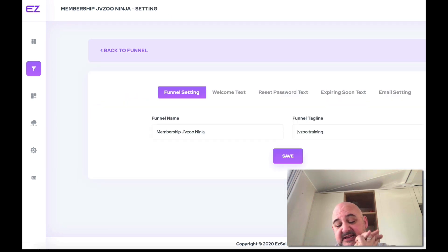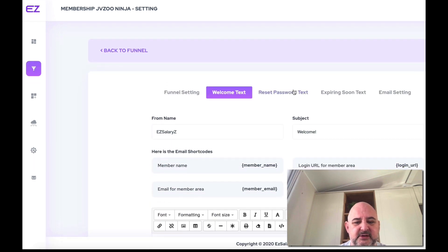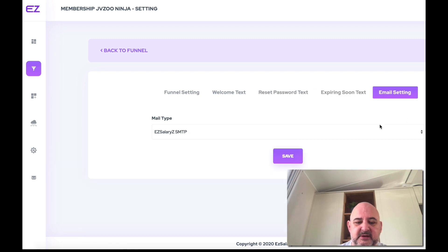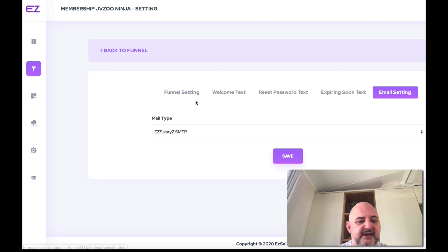The last section is transactional emails — this is the email that goes out when anyone purchases. You can customize welcome text, reset password, expiring soon, and email settings. Then you add in any SMTP that you've configured.